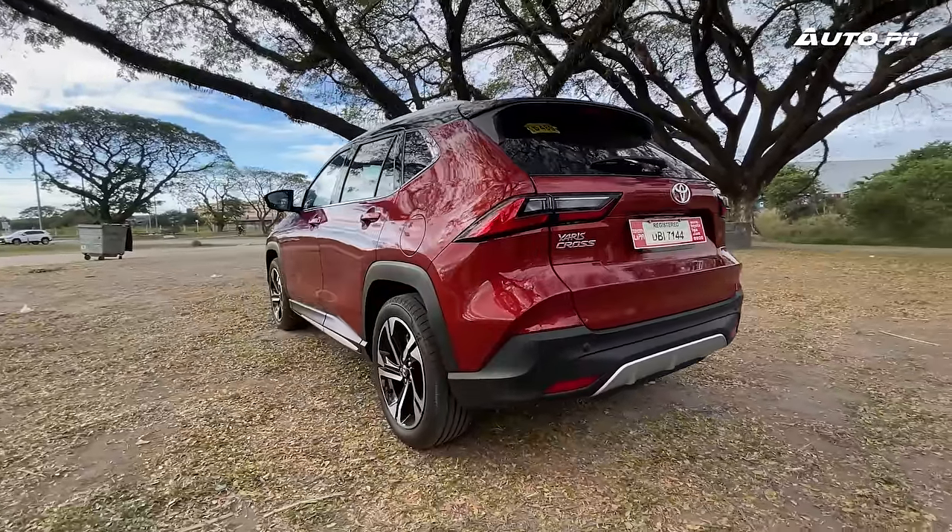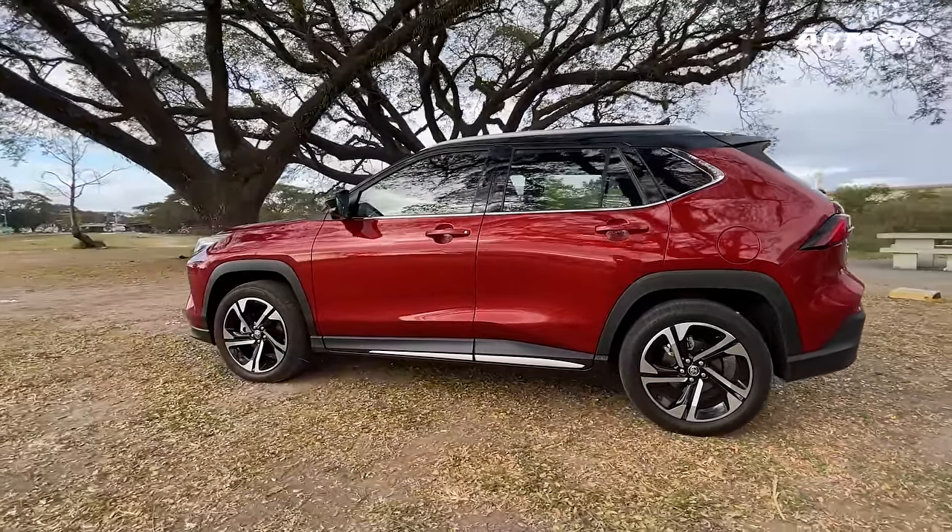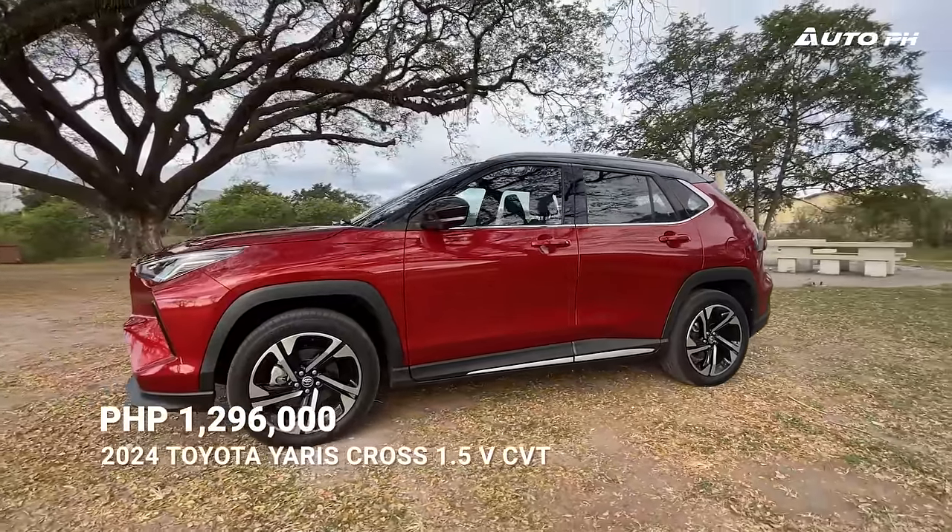This one we have here is the 2024 Toyota Yaris Cross 1.5V CVT, the mid-variant, and it's priced at 1,296,000 Philippine Pesos.